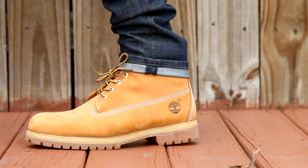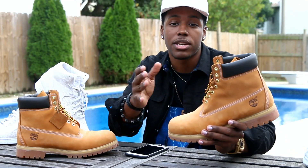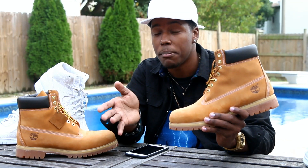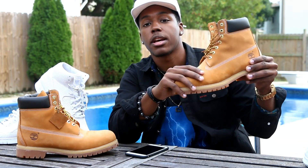If you guys are looking for these Tims, they're easy to find, but I'll leave a link below if you want to check out the Agnora pair. A lot of people are going crazy for the all-red pair — I haven't gotten those yet, but I might. There's also a navy pair I might grab. But anyway, that was Tuesday — let's go ahead and get into Wednesday.